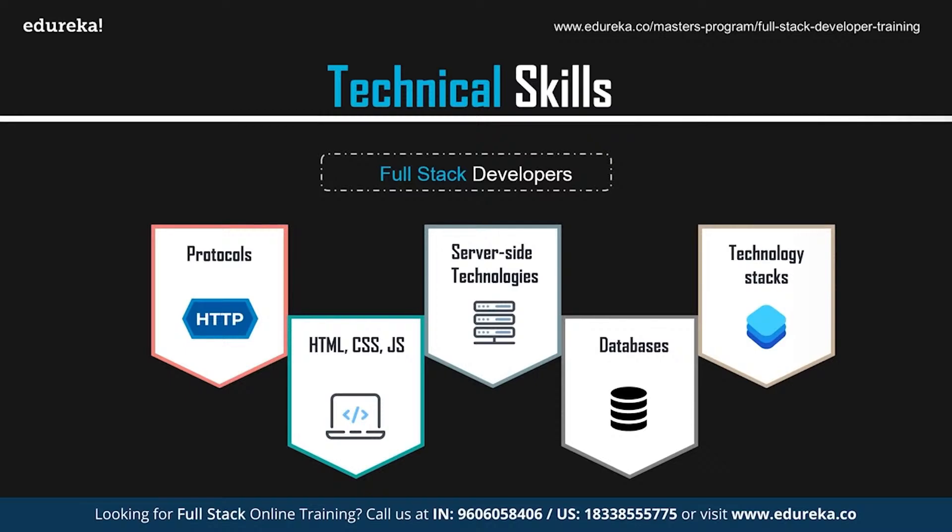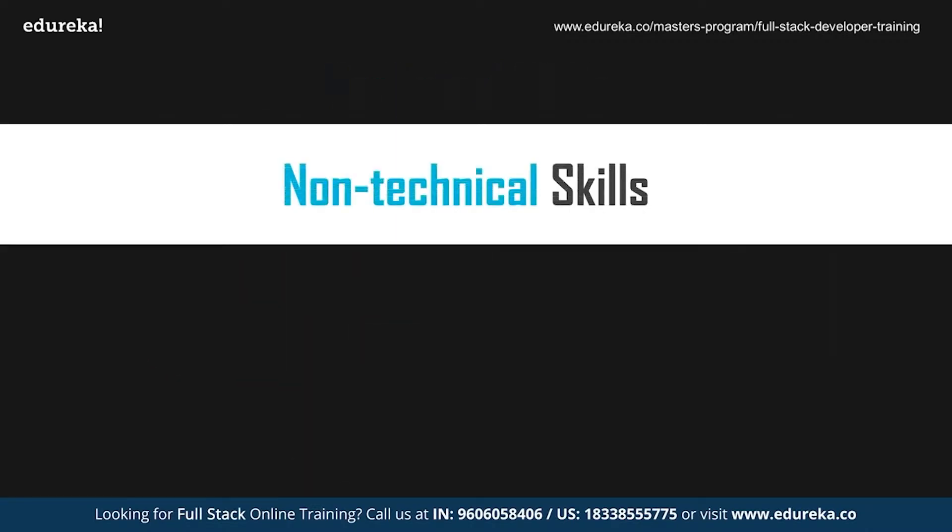Knowledge of DevOps can also give you an edge. DevOps combines development and operations, allowing a single team to manage the entire application development lifecycle — development, testing, deployment, and monitoring. The ultimate goal of DevOps is to decrease the duration of the systems development lifecycle while delivering features, fixes, and updates frequently in close synchronization with business objectives.